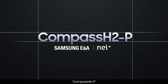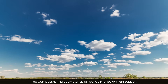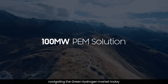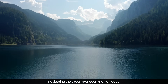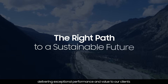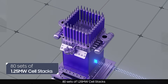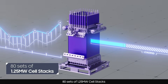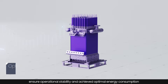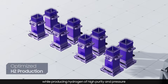Compass H2P proudly stands as the world's first 100 megawatt PEM solution, navigating the green hydrogen market today and delivering exceptional performance and value to our clients. Inside the module, 80 sets of 1.25 megawatt cell stacks ensure operational stability and achieve optimal energy consumption while producing hydrogen of high purity and pressure.